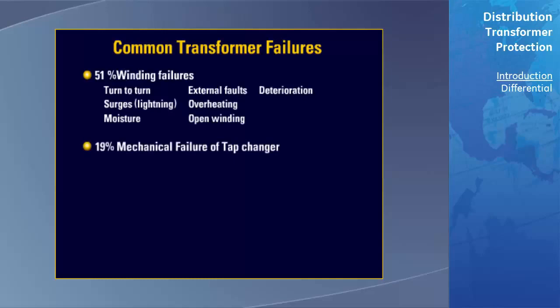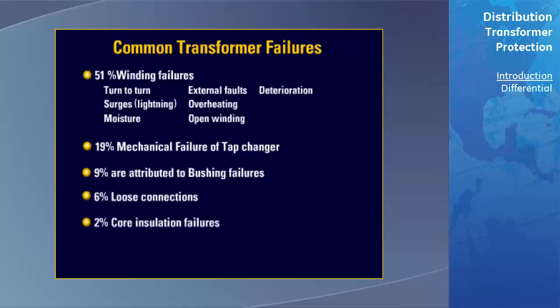19% were related to a mechanical failure of the tap changer. 9% were attributed to bushing failures due to aging, contamination, or cracking. 6% can be traced to loose connections on the terminal board. 2% were due to core insulation failures, and the remaining 13% were classified as miscellaneous failures.